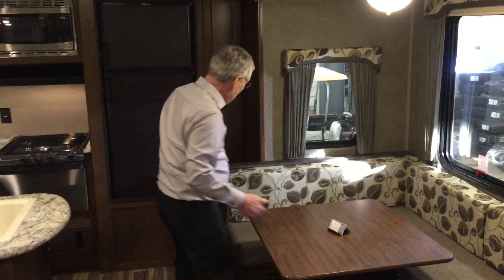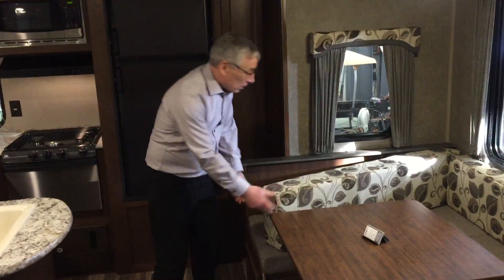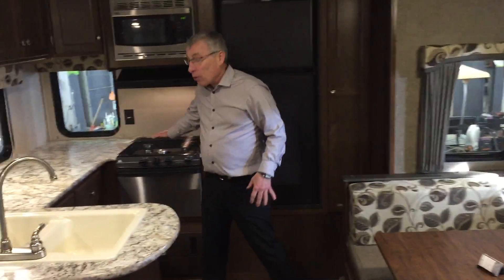Big U-shaped dinette — look at the thickness of those cushions. There's great counter space in this model, all LED lighting, and really comfortable chairs.